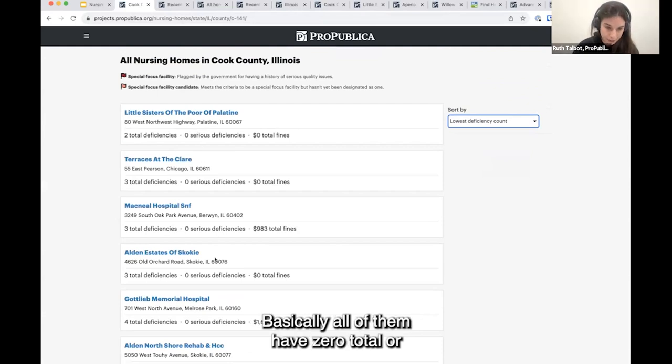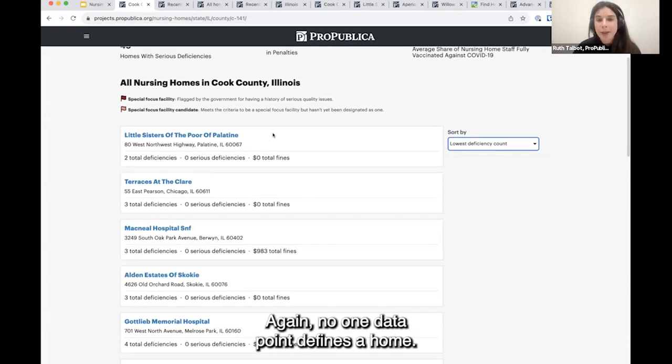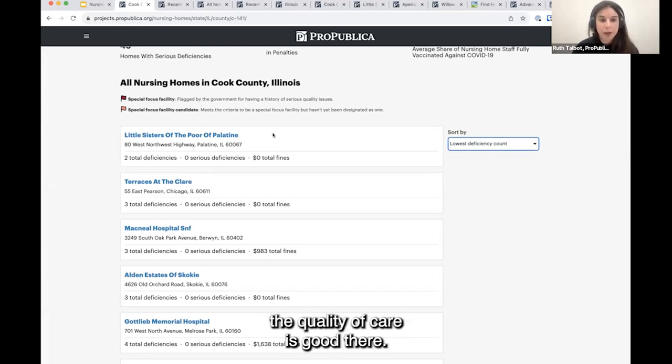We can see all these homes have a relatively low number of total deficiencies — basically all of them have zero serious deficiencies and very low or no fines. Again, no one data point defines a home. You can't just say it doesn't have serious deficiencies therefore it's a great home, but those are good signals that maybe the quality of care is good there.